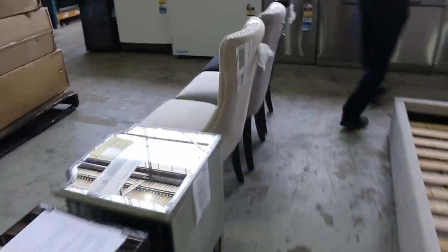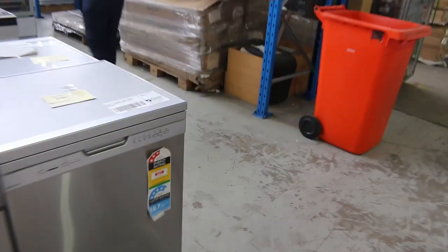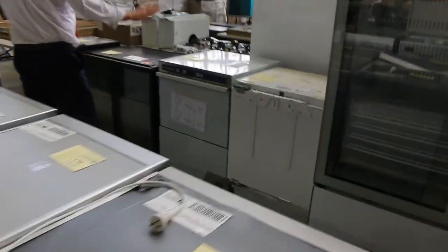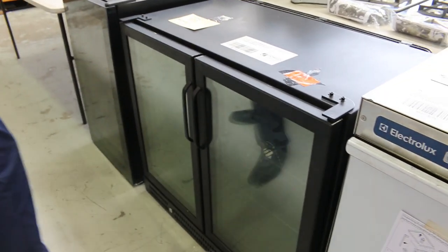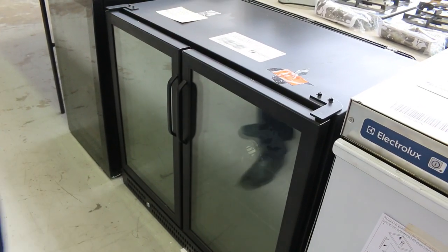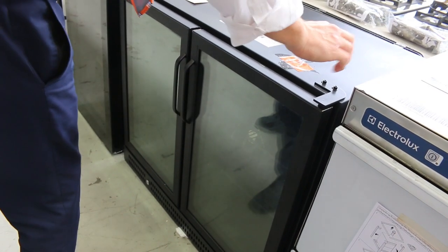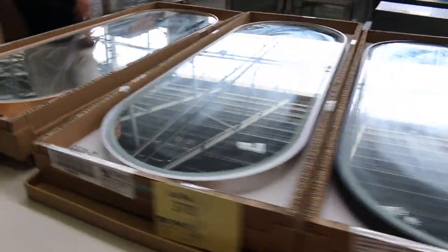Lots more furniture down the back, heaps more dishwashers — loads of appliances in tomorrow. 600 and 900 mil ovens, heaps and heaps of them. There's a commercial underbench dishwasher — lot 374 — and lot 373 is a Williams Commercial two-door cooler fridge; they're $4,000 in the shop, so I'm thinking probably around the $2,500 mark. There's also the Electrolux commercial dishwasher.